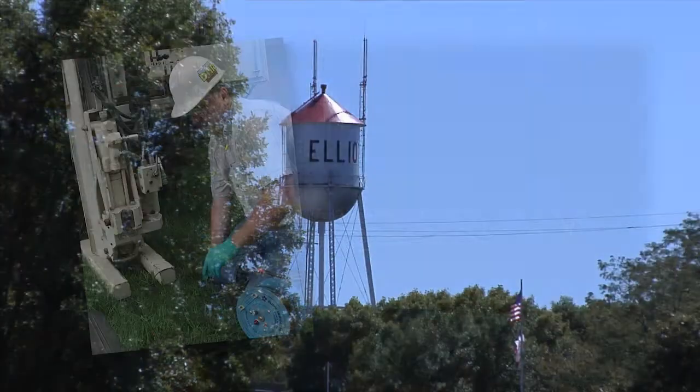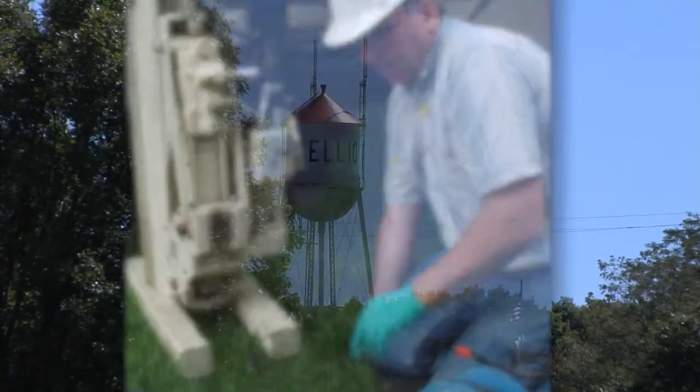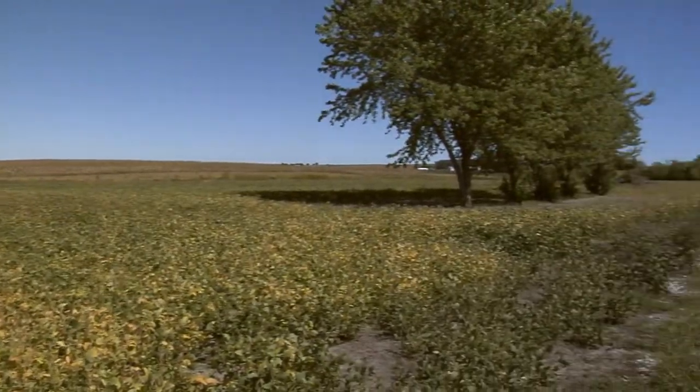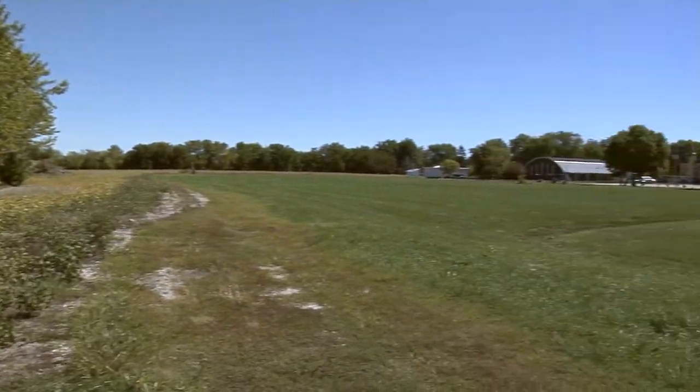Advising the groundwater site investigators is a DNR technical assessment team made up of a geologist, an engineer, a hydrogeologist, and a physicist. Together they look at the area from where a particular well draws groundwater, consider the types of activities and chemicals that occur there, and determine priority places to take samples.